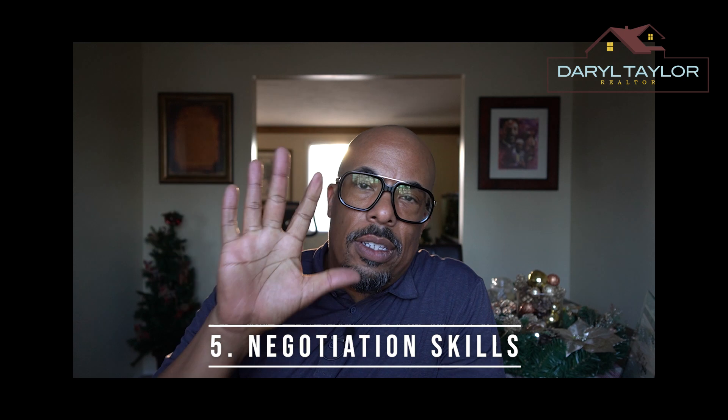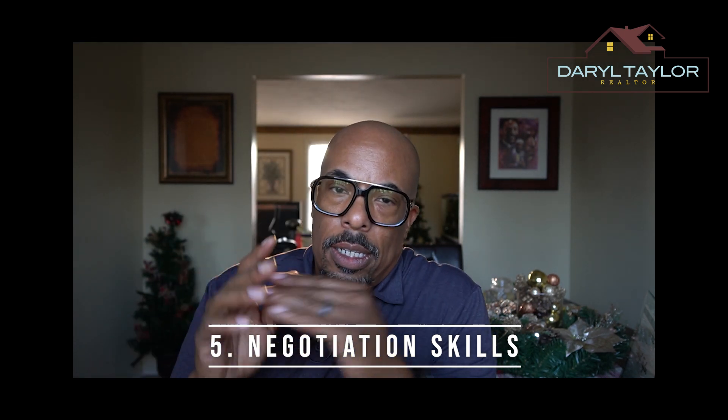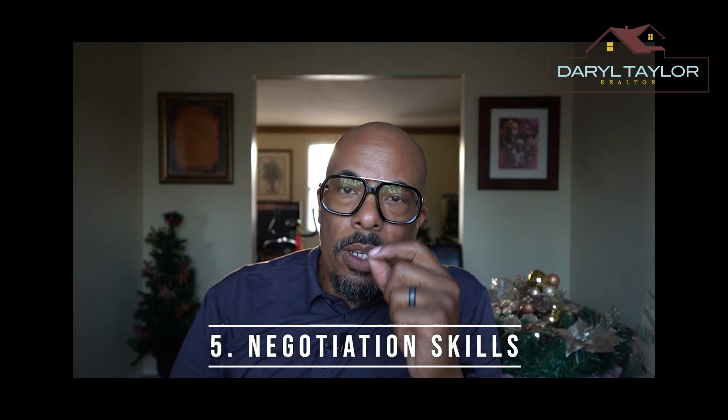Tip five: negotiation skills. Negotiation skills can make or break the deal. Your realtor should be a skilled negotiator, looking out for your interests and getting you the best possible deal.